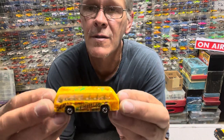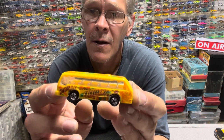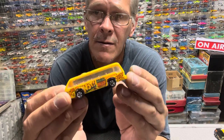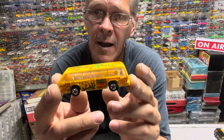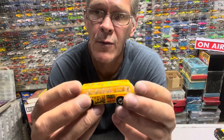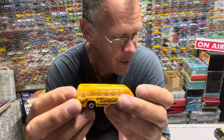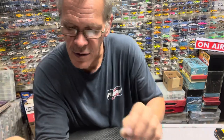Here's a Hot Wheels I pulled out — I pulled all the good stuff so you can see it. This was a Tattoo Machine. I can't remember how many there were — eight, I think. This would make nine because the bus was the only one that had two variations: a white bus and a yellow bus. It's in good shape, so that was cool to get in there.